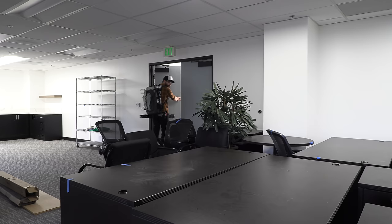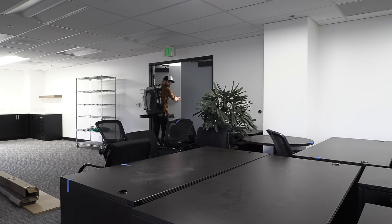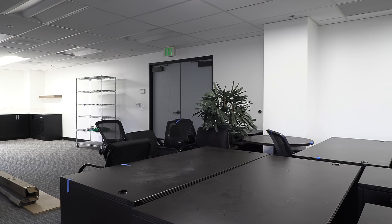Alright. Time's up on your ten minute break. Let's get back to work.